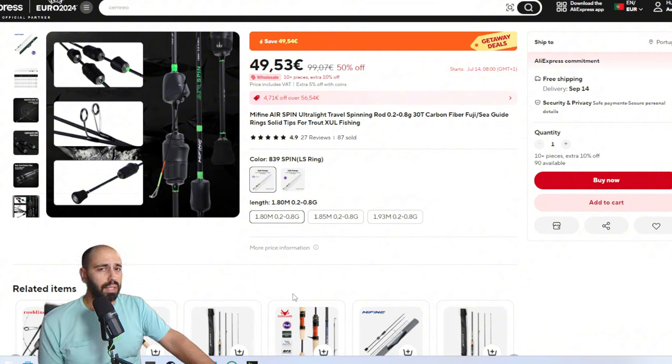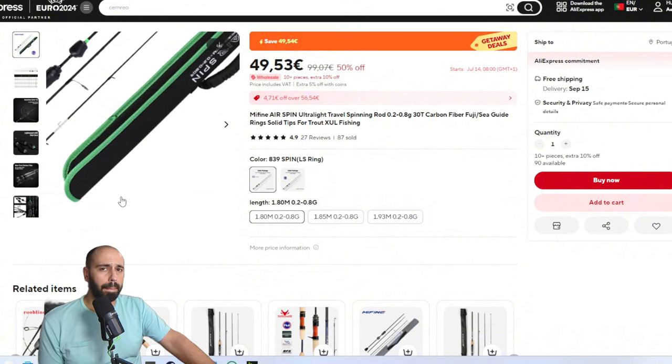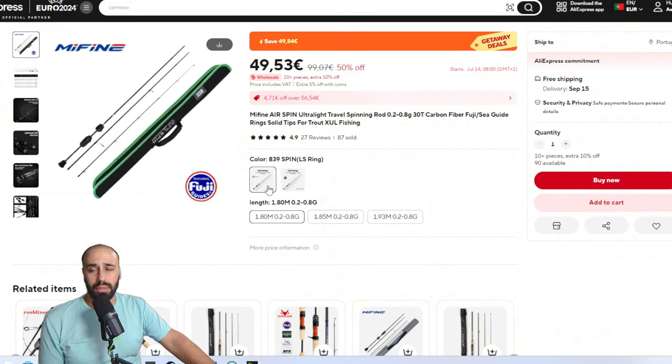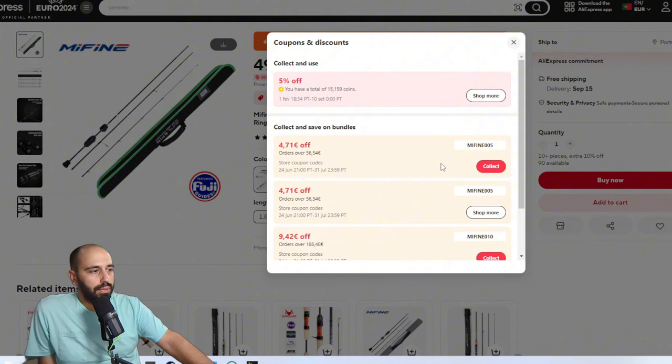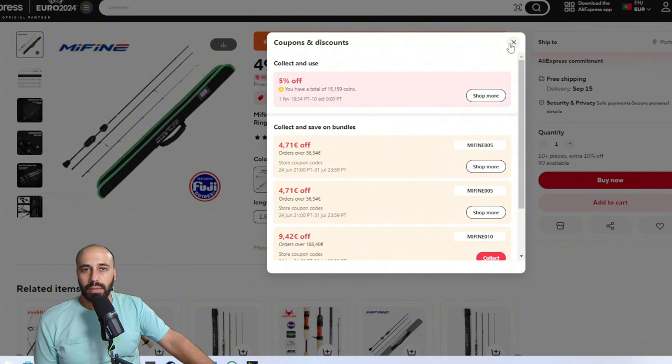Another one only available in spinning: the Me Fine Air Spin. A little bit more expensive but more premium. With this you can only cast nano stuff — so if you're restricted to small fish or small lures, this may be a good option. It's a three-piece and the best thing is it comes with a case, so you put the three pieces in and you're set. Available with LS guides or Fuji guides — price depends on that. Me Fine also has store coupons: €4.71 off on €56, coupon code ME FINE 005, on top of the overall discounts.